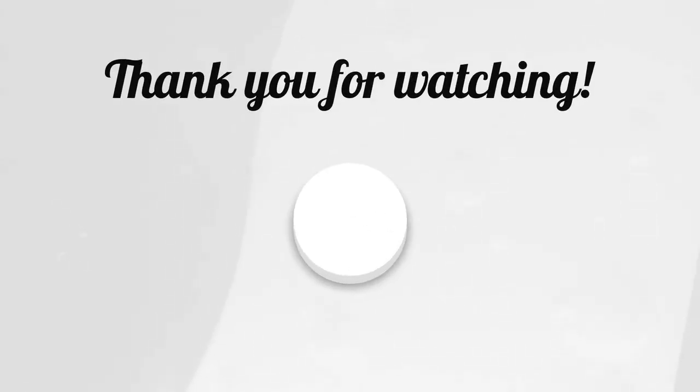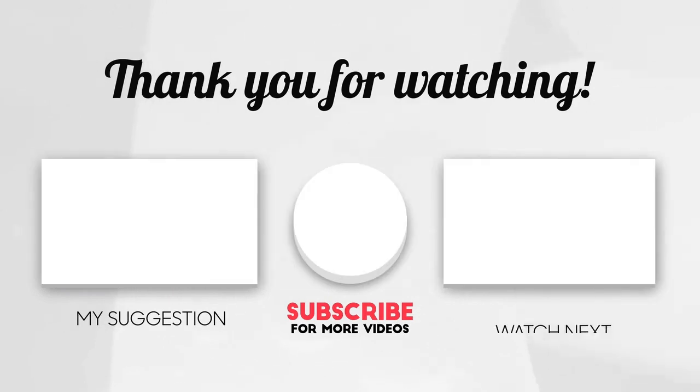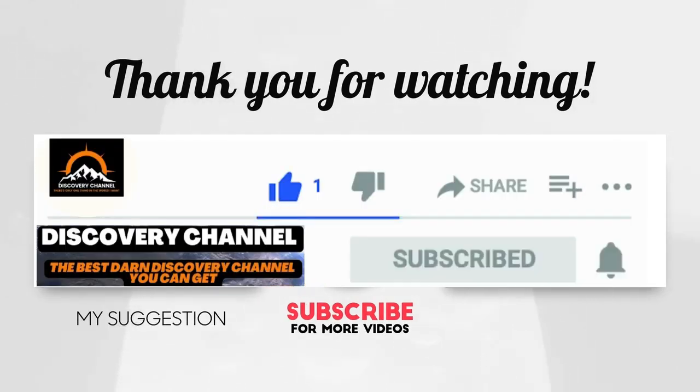I hope you found this video helpful. Don't forget to subscribe, like, and comment on this video. Be sure to check out my other videos to learn more helpful stuff similar to this. Thanks so much for watching.